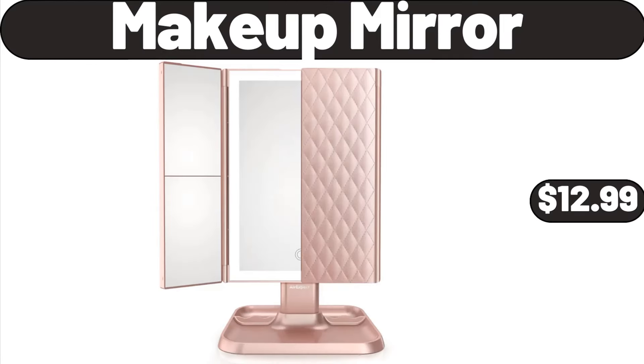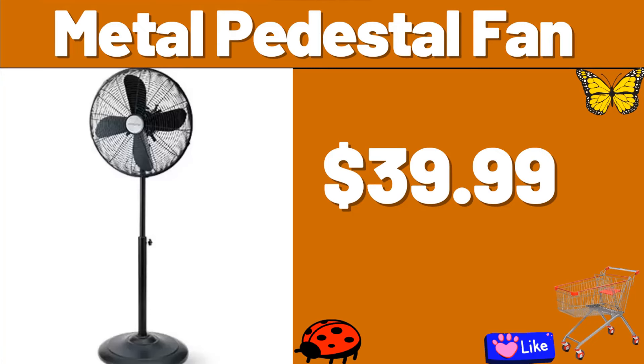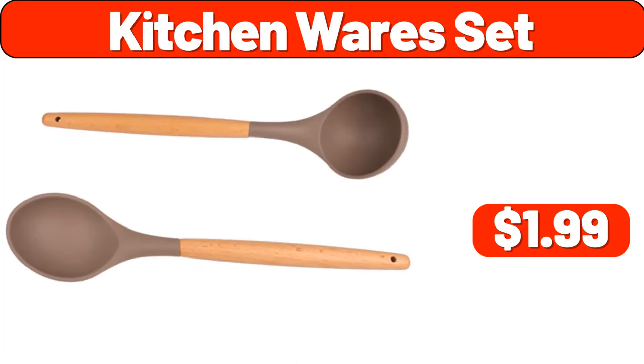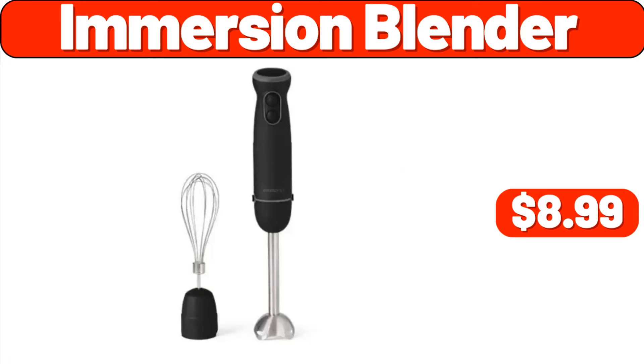Makeup Mirror, $12.99. Metal Pedestal Fan, $39.99. Long Puffer Coat for Women, $79.99. Kitchen Wear Set, $1.99. Immersion Blender, $8.99.